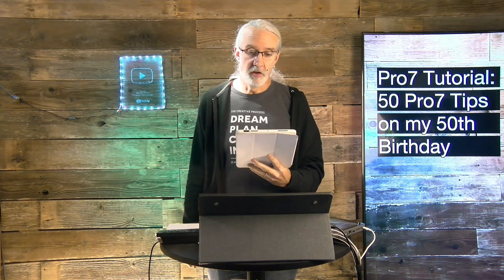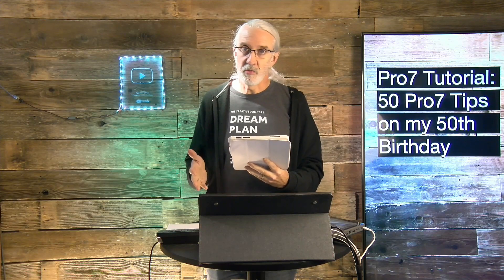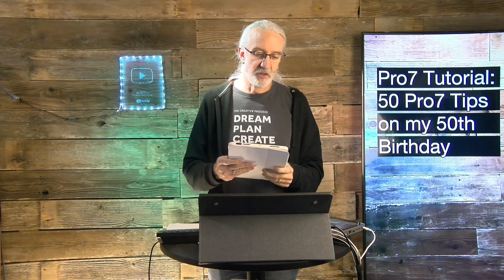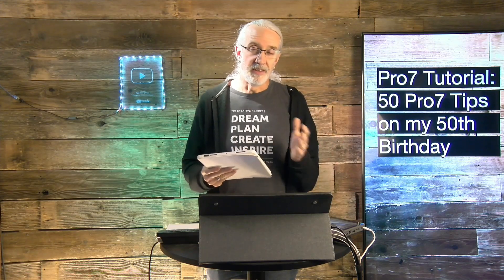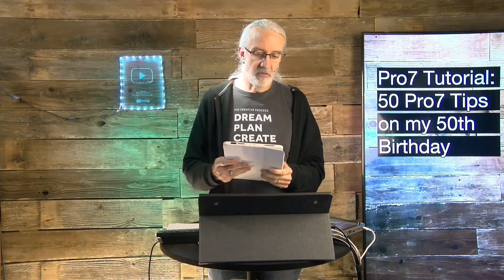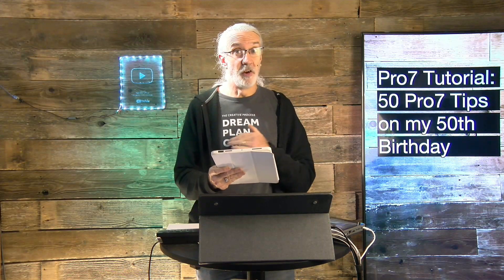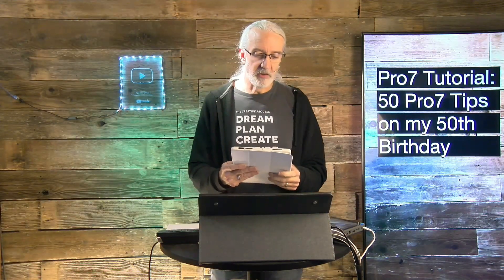Number eleven: help is always close by — my official ProPresenter users community on Facebook, or support@renewedvision.com. Err on the side of contacting support earlier rather than later — that's what they're there for. Number twelve: hot keys are your friend, especially when the Holy Spirit moves or the lead singer forgets his or her place. Hot keys are your friend.